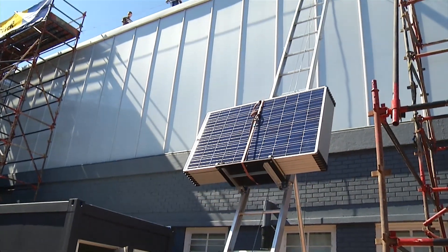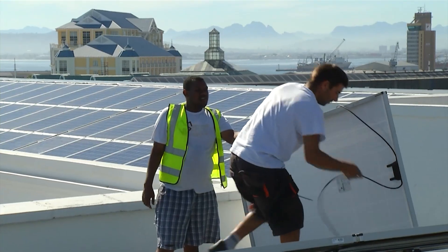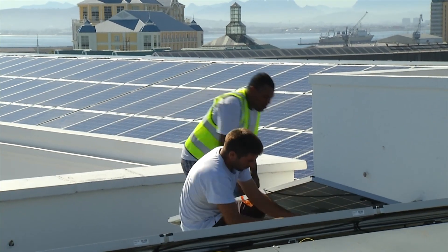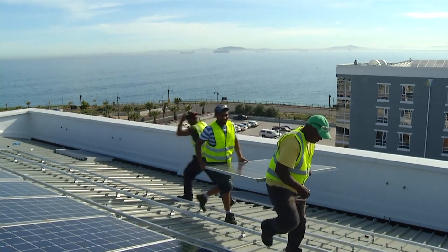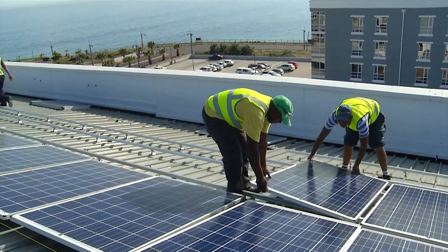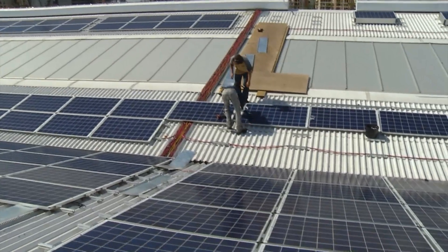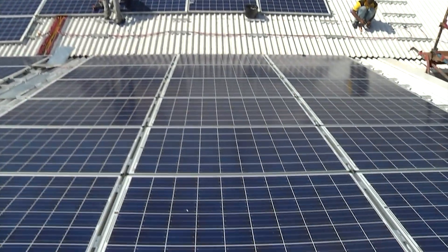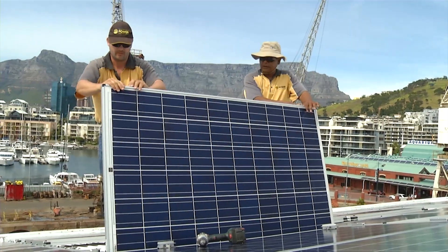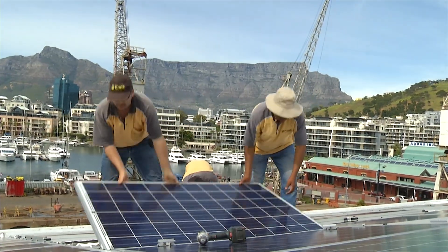From a quality point of view that gives us significant peace of mind, and the service we've been given — in particular from Solar World to roll out the project — has been really fantastic. We've also had our structures from Schletter, which is also a very strong company with a good quality product, as well as SMA.